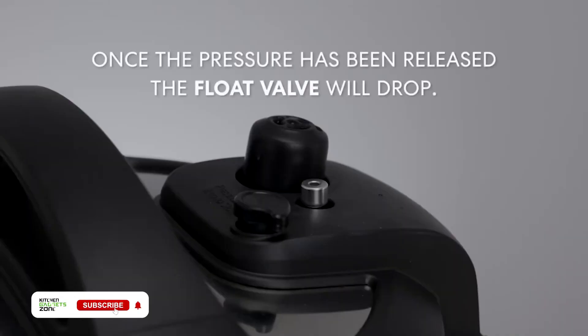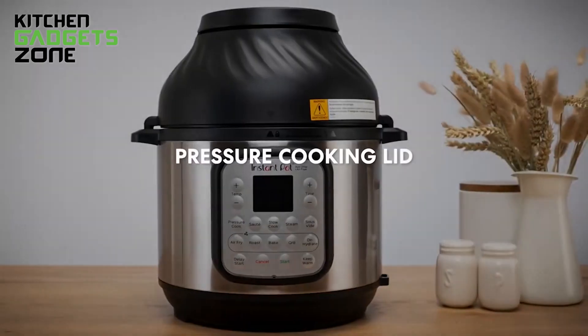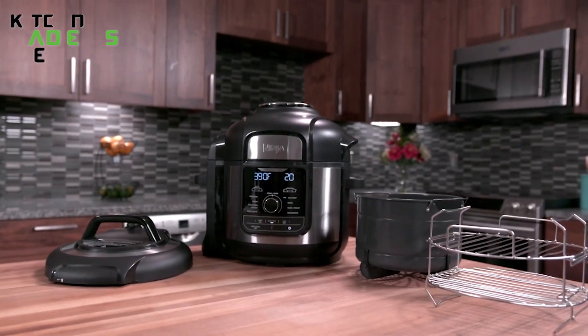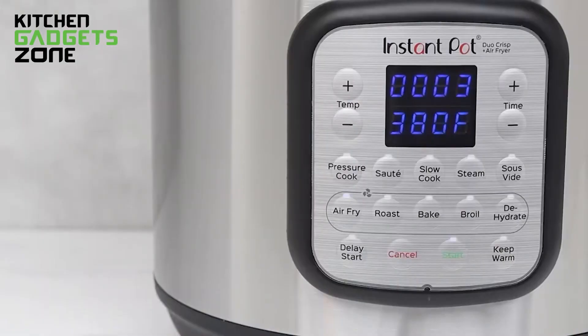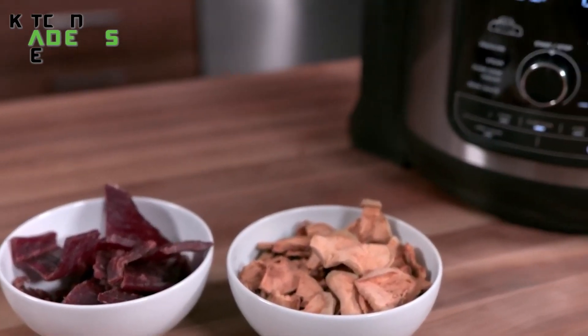The Ninja Foodi XL has 14 built-in safety features when using this versatile pressure cooker and air fryer combo. Meanwhile, the Instant Pot Duo Crisp meets rigorous safety testing standards with its 12 safety mechanisms. When equipping your kitchen, you can't go wrong with either appliance. The Ninja may have a slight edge for versatility with that extra 12th function, but the Instant Pot offers convenience and trusted multi-cooking performance.